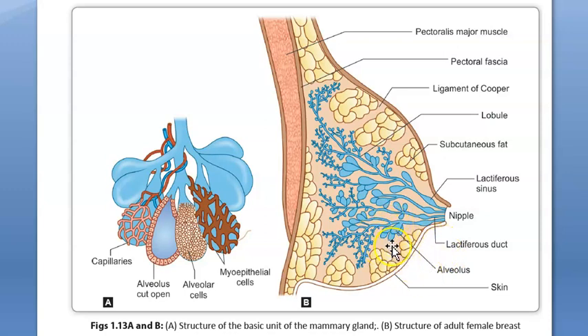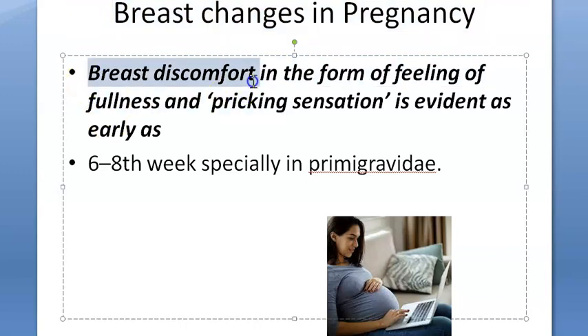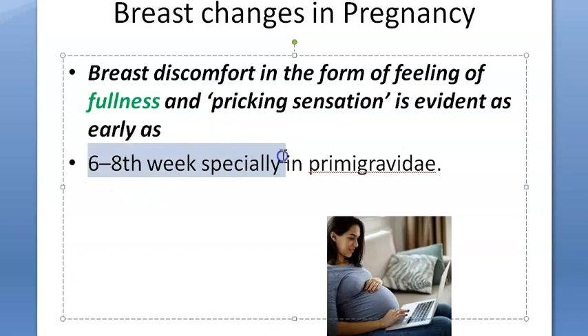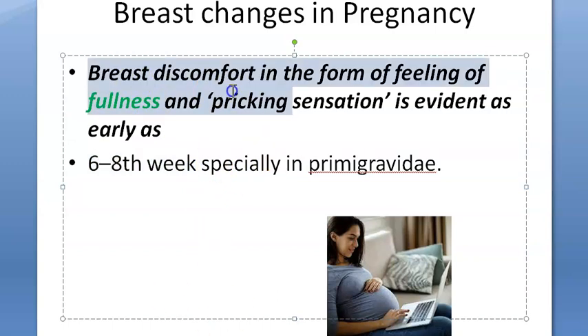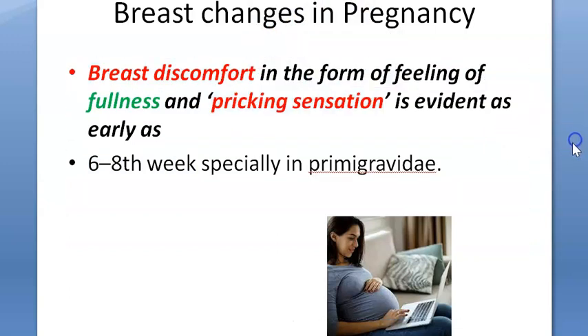What you are seeing here are the alveoli. Now, what happens to the breast in pregnancy? Basically there will be breast discomfort in the form of a feeling of fullness, because there is breast enlargement. There is also a tingling or flicking sensation. This will be evident from the 6th to 8th week of pregnancy, especially in a primigravida — that means as soon as she finds out she is pregnant, she can feel this discomfort and tingling sensation.